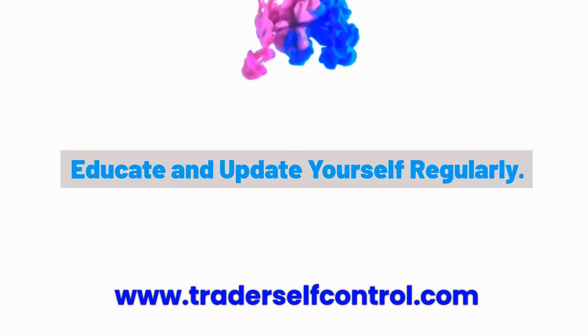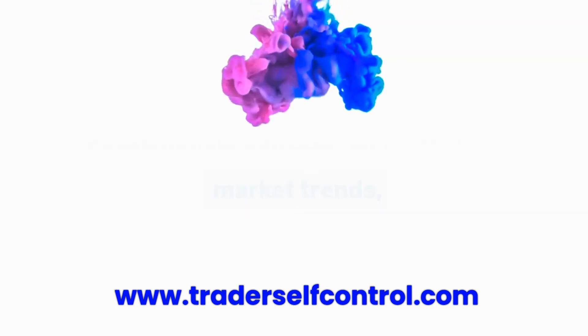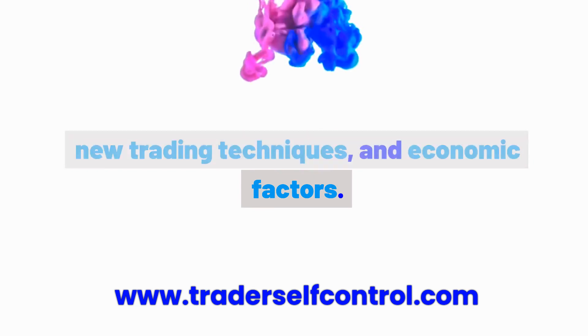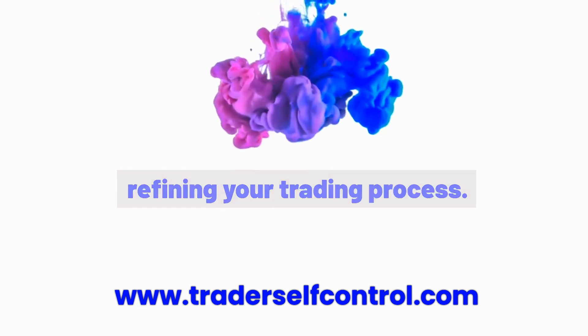Habit 6: Educate and update yourself regularly. Continuously educate yourself about market trends, new trading techniques, and economic factors. This ongoing learning keeps your focus on refining your trading process.